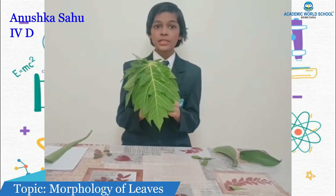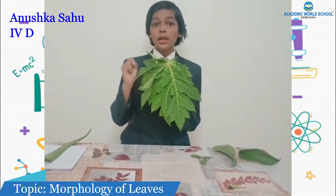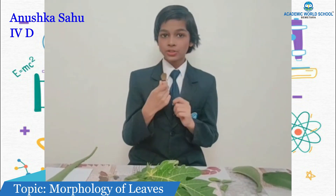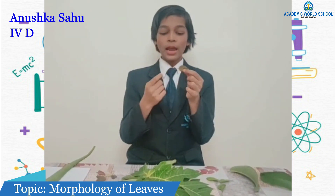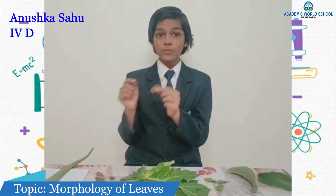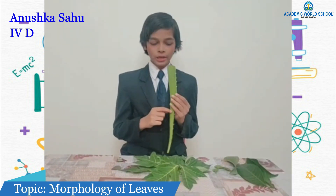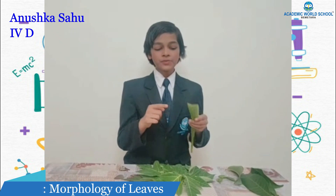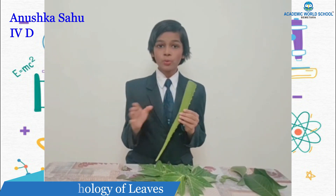The papaya leaf's lamina is divided into many parts, like our palm. This is a tulsi leaf — it is reddish green in color, its leaf is very small, and its petiole is also very small. This is an aloe vera leaf — it is cylindrical and fleshy, filled with gel, and has no petiole.